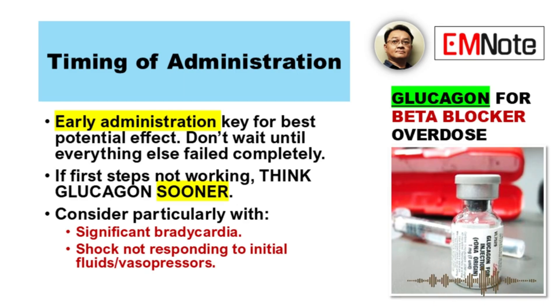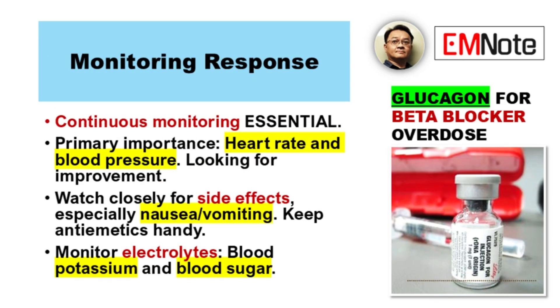Don't wait until everything else has failed completely. Once you've given the bolus and started the infusion, what are you watching for? Continuous monitoring is essential. Heart rate and blood pressure are the primary indicators — you're looking for improvement and checking if it's working. But you also need to watch closely for those side effects, especially nausea and vomiting — keep the antiemetics handy. And monitor electrolytes: glucagon can affect potassium and glucose levels, so keep an eye on blood potassium and blood sugar.